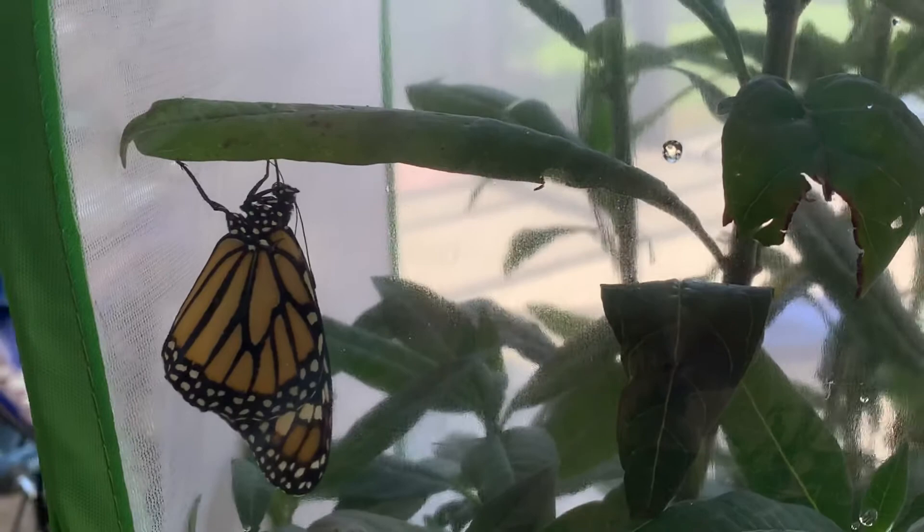I wish I would have caught it on video for you guys, but you can see the liquid down below it. His wings are still a little droopy, and this guy is still droopy as well, but the one over there started pumping its wings, so it's getting ready to fly.